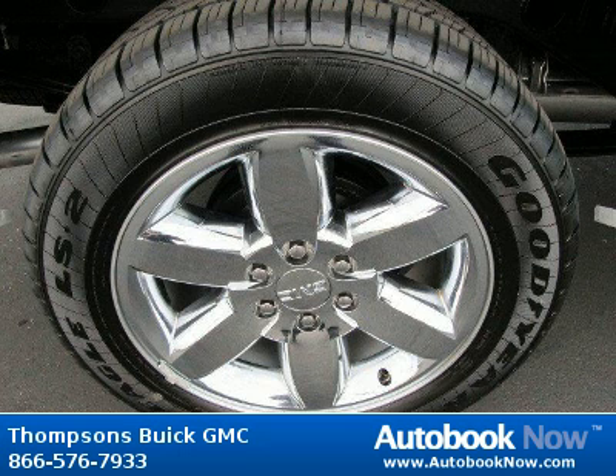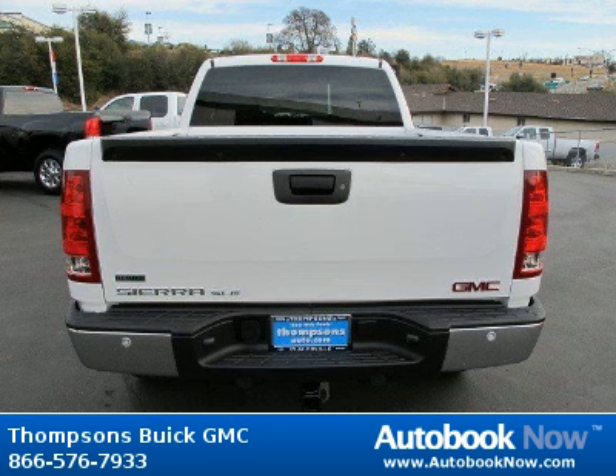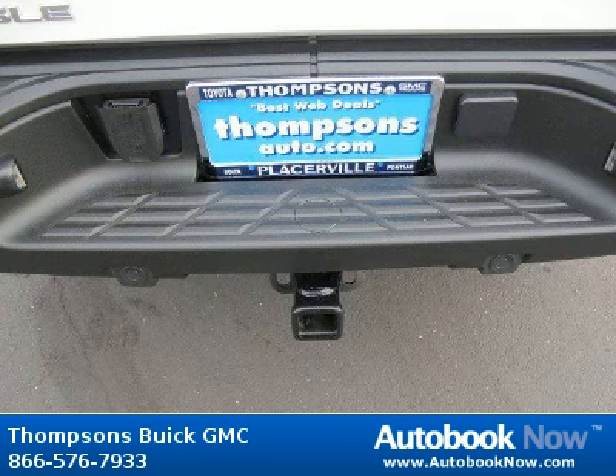Features include customer dialogue network, rear axle 3.42 ratio, trailer brake controller integrated, and much more. Visit autobooknow.com for more details.